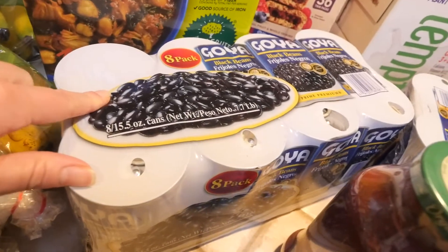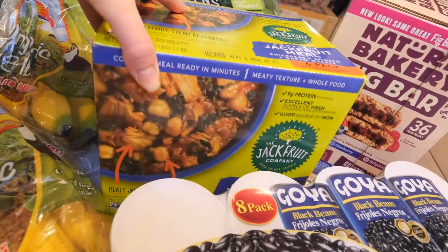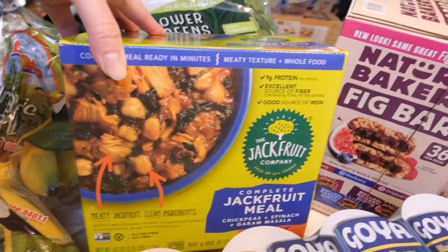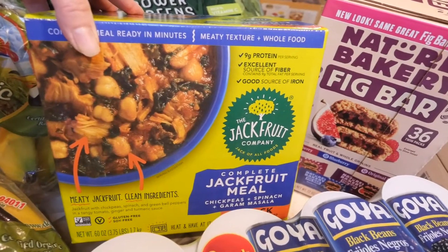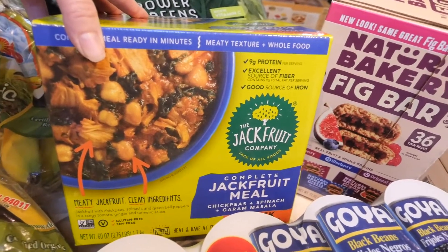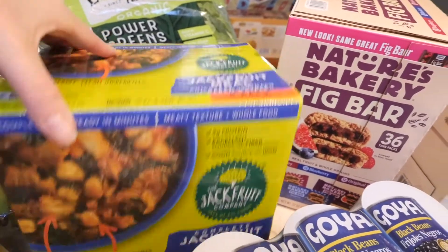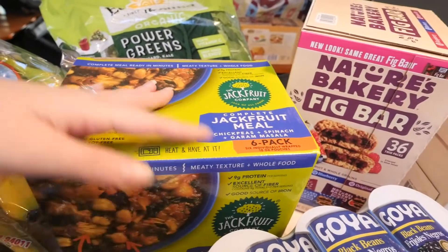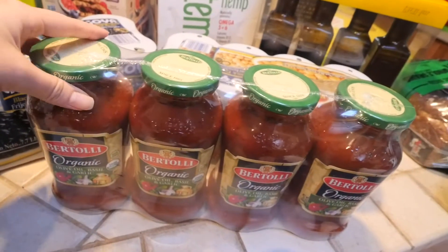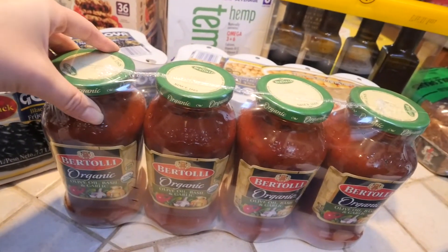We got more black beans — it comes with eight of them. This is actually new; I've never seen this there before, so I had to pick it up. It's by the Jackfruit Company and it's a jackfruit meal that includes chickpeas, spinach, and garam masala. It just sounded really delicious and easy to make for something quick, and it comes with six of them. I also picked up more pasta sauce — it's the organic olive oil, basil, and garlic. We picked up more chickpeas, and it comes with eight as well.